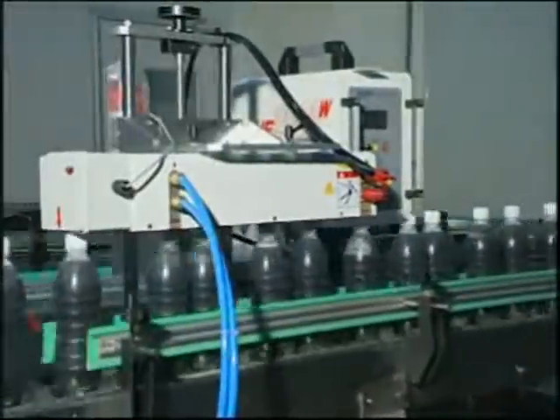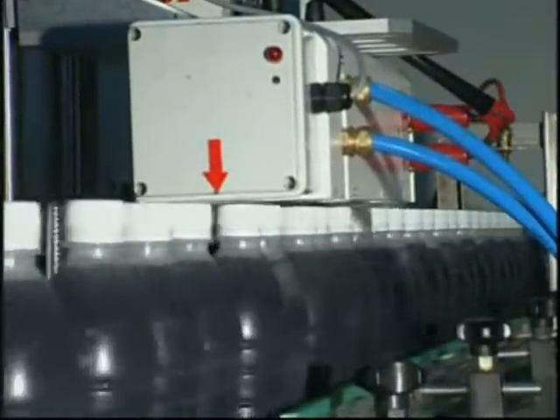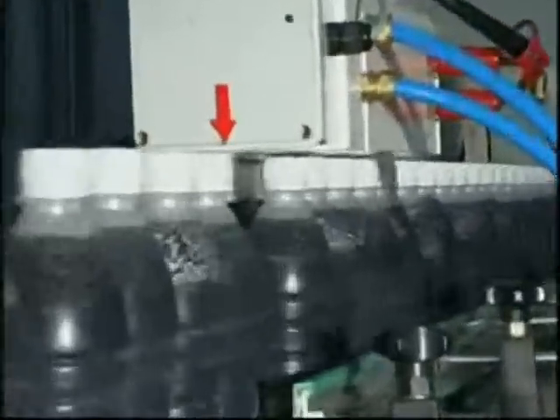The HF2000W is able to satisfy mass production with ease. The machine in the video has the sealing ability of 60 meters per minute.